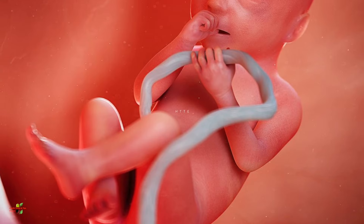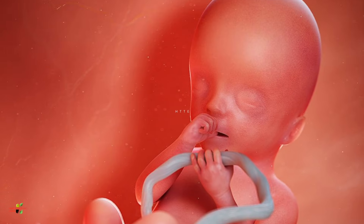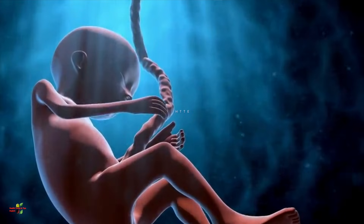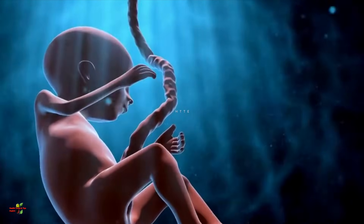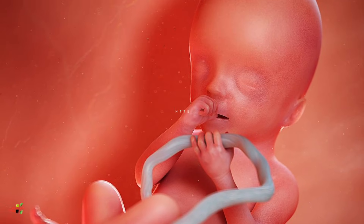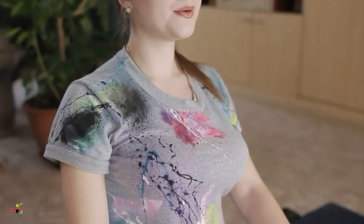The baby's nervous system will start functioning, and not only sounds but the baby can also sense the intensity of light. Make sure you are not disturbing the baby with any bright light or loud sound from outside. This also means the baby is able to listen to you, so speak more with your baby and try to make a connection so your baby can build a special affiliation towards you.